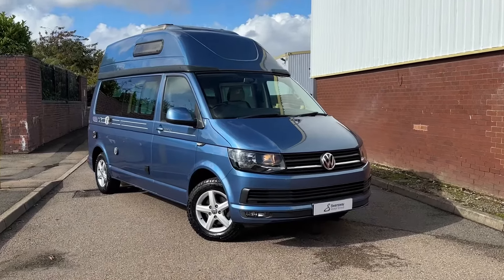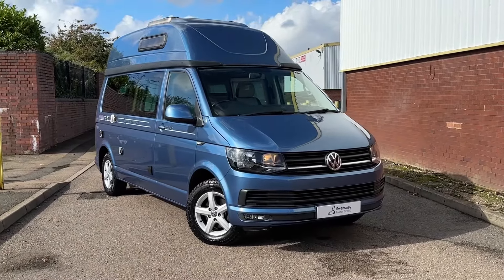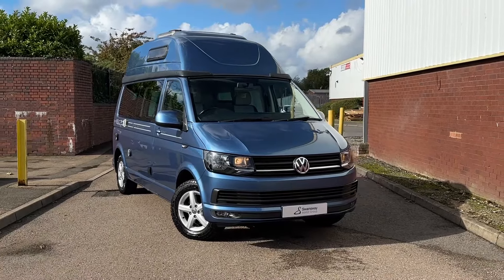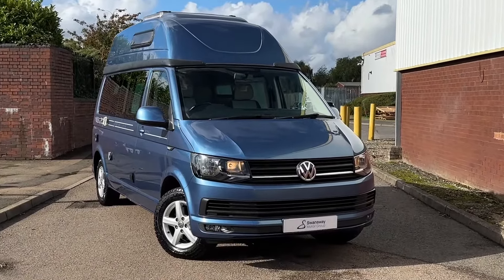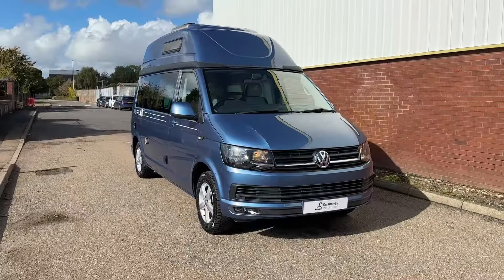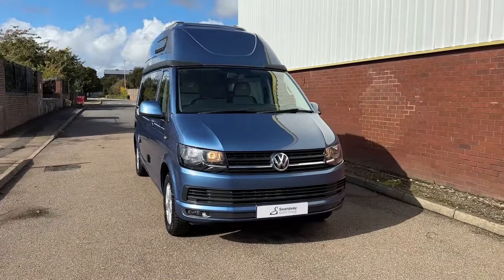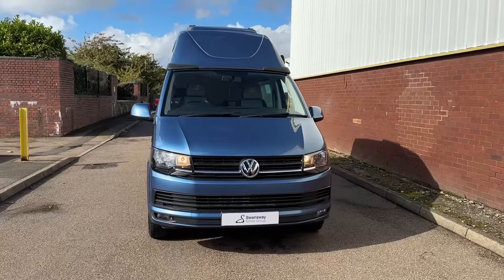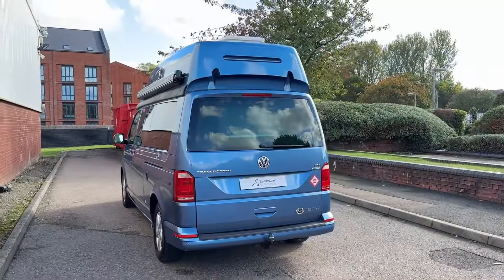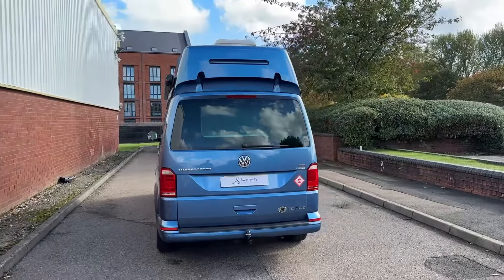Hello, my name's Farris and you join me here at the Volkswagen Van Centre in Birmingham. Today, I'm going to be taking you on a 360 walk-around of this used Volkswagen Transporter long-wheelbase Autohomes Topaz. This camper conversion comes in the metallic paint colour Acapulco Blue. The vehicle comes powered by a 2.0-litre TDI diesel engine and is accompanied by a DSG automatic transmission.